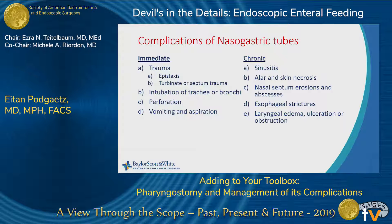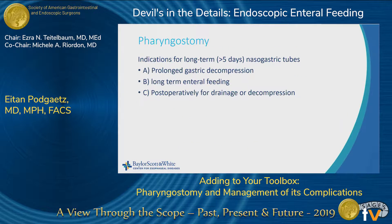Immediate complications include epistaxis, turbinate and septum trauma or fractures, tracheal and bronchial intubation, perforation, vomiting, and aspiration. Chronic complications include sinusitis, skin necrosis, nasal septum erosions, abscesses, esophageal strictures, laryngeal edema, ulcerations, and obstructions. So nasogastric tubes are not benign, and patients hate them — I haven't seen a happy patient with a nasogastric tube.